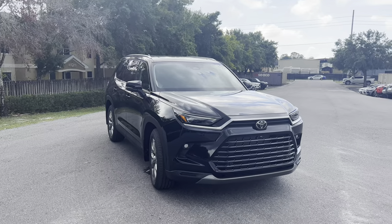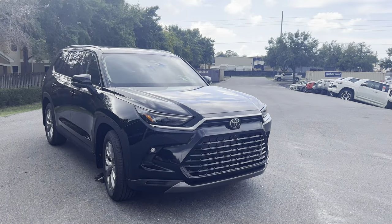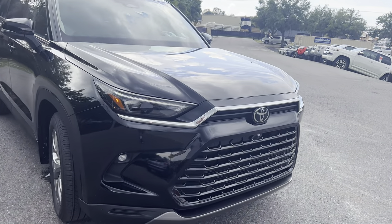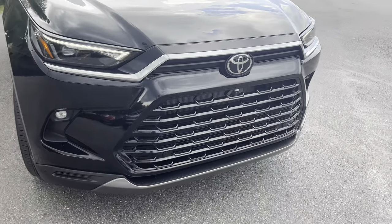Here we have the Limited with the regular turbo 2.4-liter at a base price of $48,000. Let's jump right in. We have full LED headlamps, LED daytime running lights, and LED fog lights.